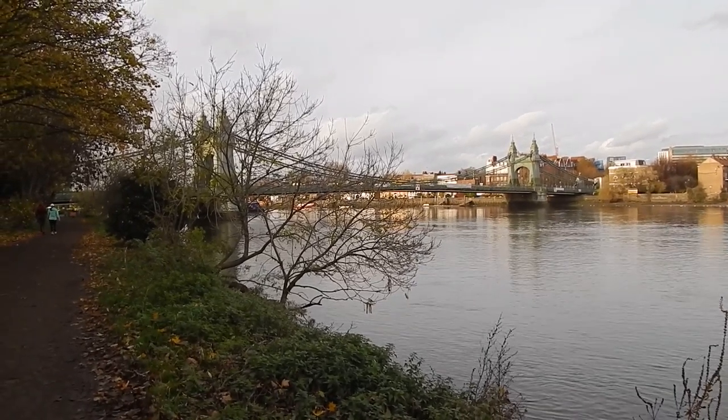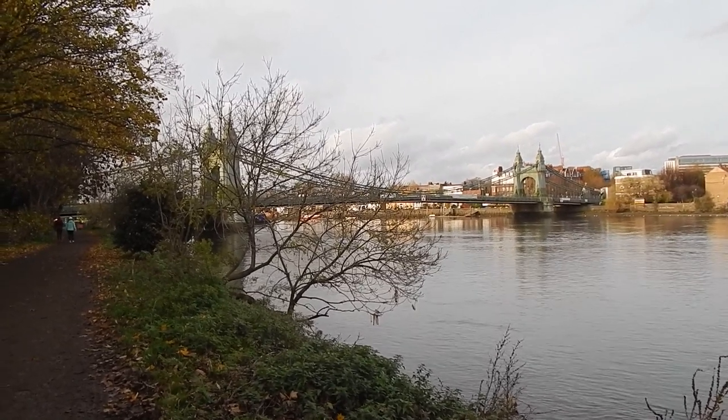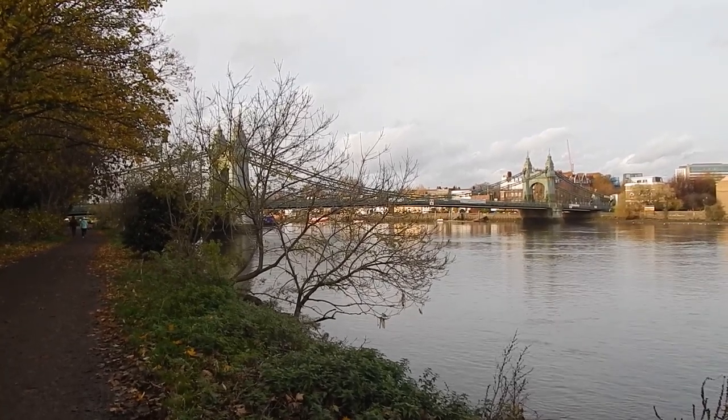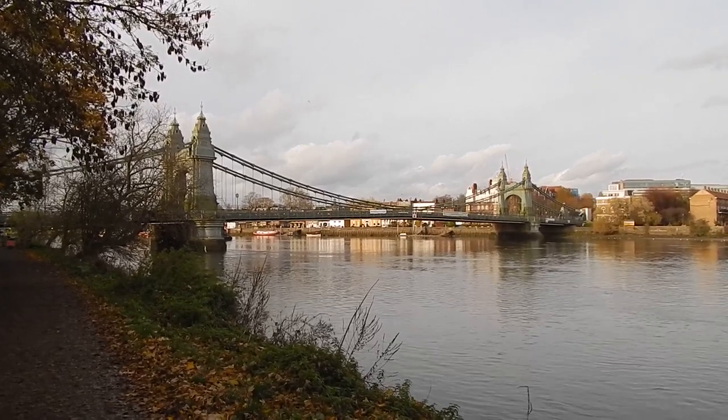Now approaching Hammersmith Bridge, which is closed at the present time to all traffic including pedestrians, as it's in danger of collapse. There's a better view of Hammersmith Bridge.